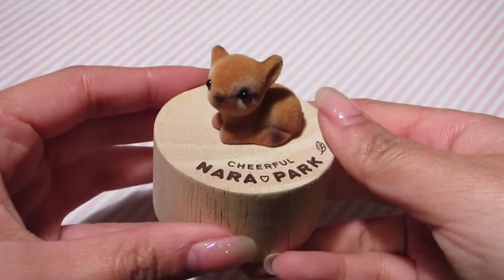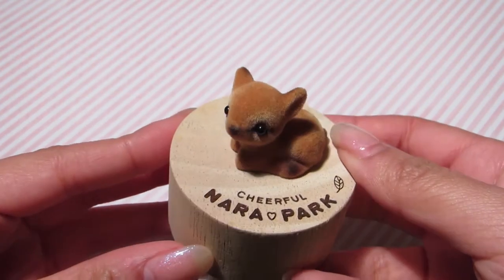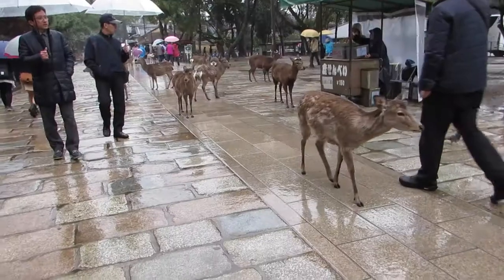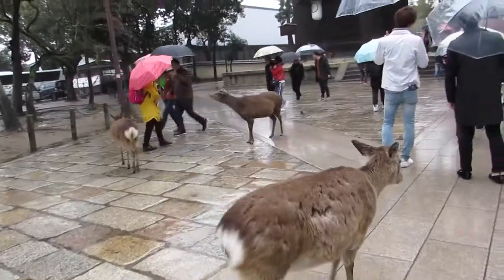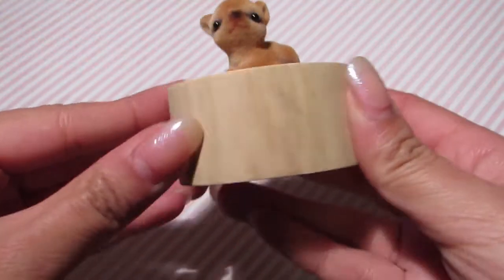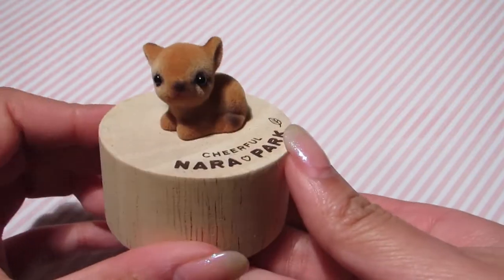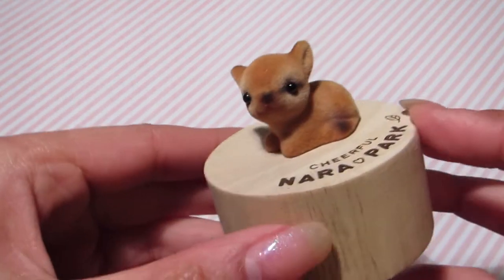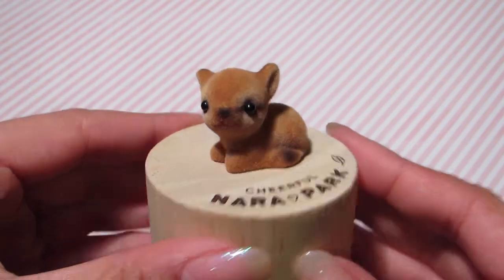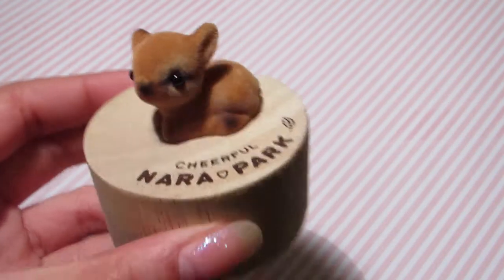The first little item I have is this one right here. I got it when I went to Nara Park in Kyoto — it's just a little tiny fawn or deer representing Nara Park. Nara Park is full of wild deer that you can pet and feed, and they're pretty friendly. It's known for that, and it says 'Cheerful Nara Park.' I really like this because my favorite animal is a deer, so I was really happy to pick it up for 700 yen. I'll be putting it on my shelf possibly.